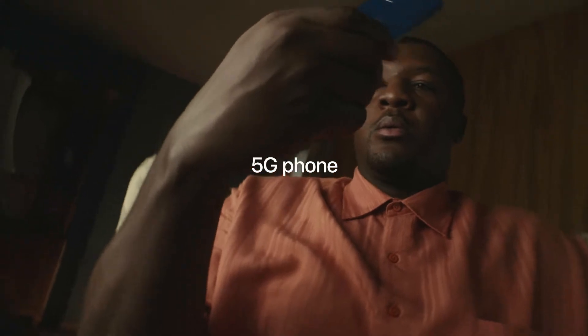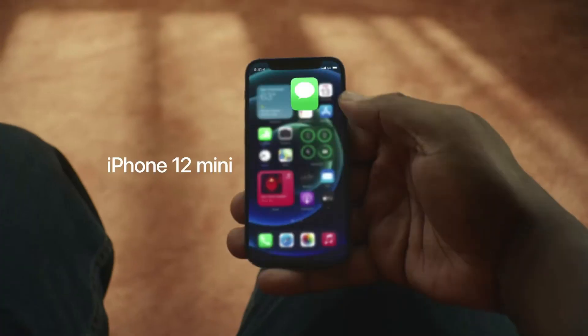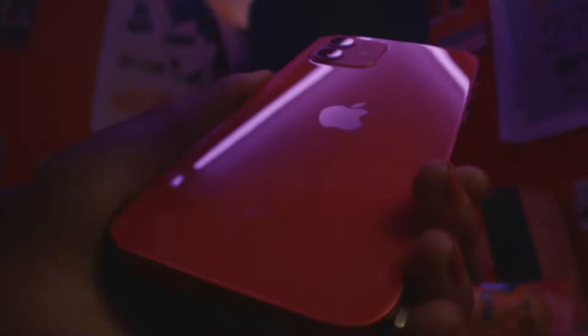On the part of a major difference, the iPhone 12 carries a 6.1-inch OLED Super Retina display, while the iPhone 12 mini features a smaller 5.4-inch OLED Super Retina display.